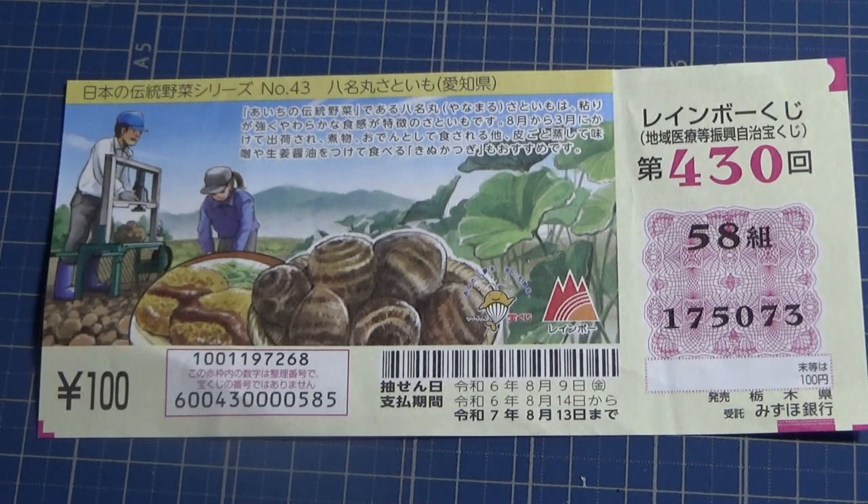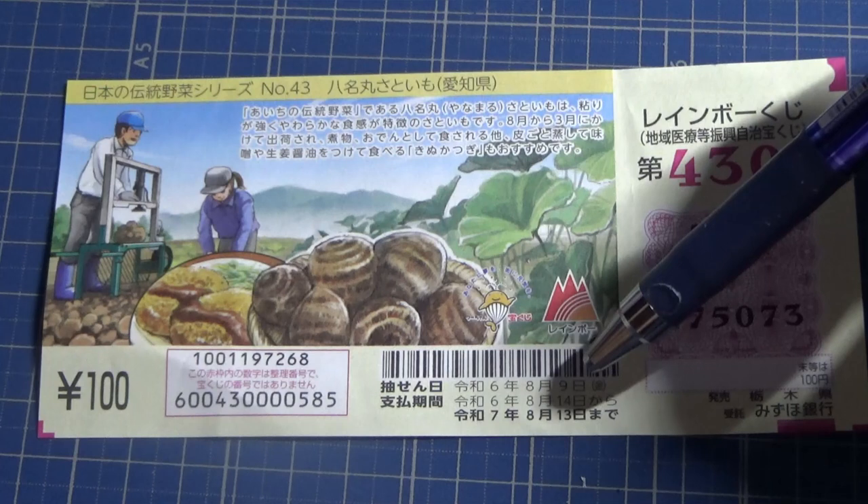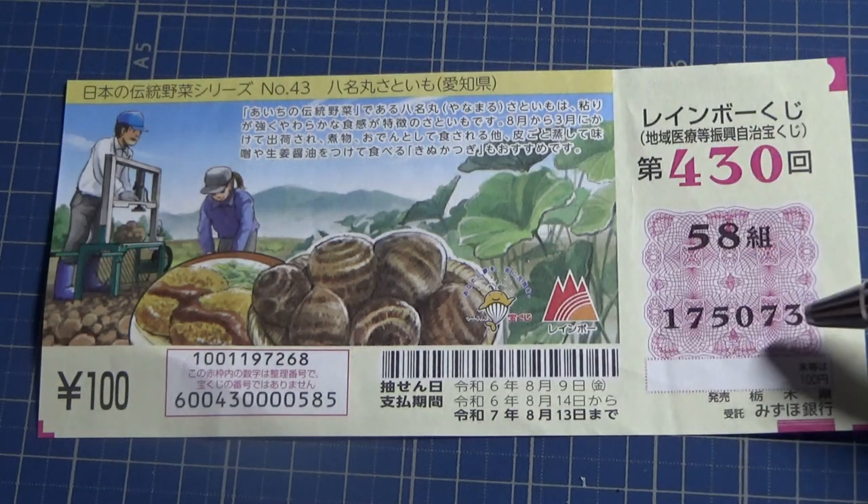Hello everyone, it's James in Japan. It's August 12th, 2024. I'm going to show you how to check this Rainbow Kuji for game 4-3-0. The drawing date was on August 9th. This is my kumi, my grouping number, and these are my actual numbers.